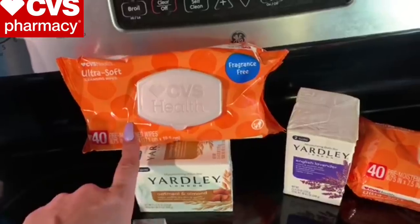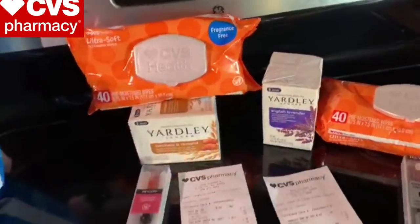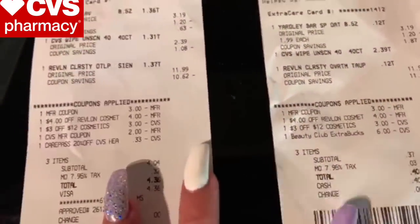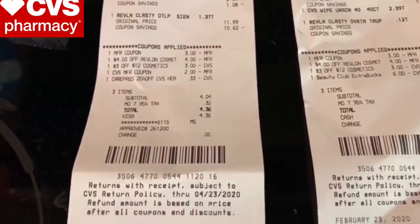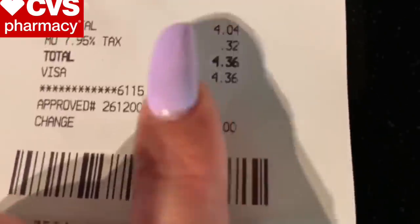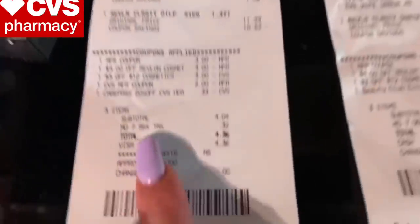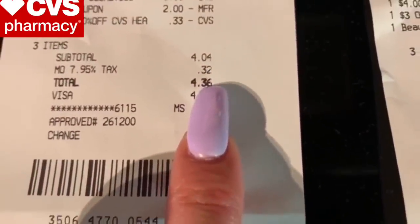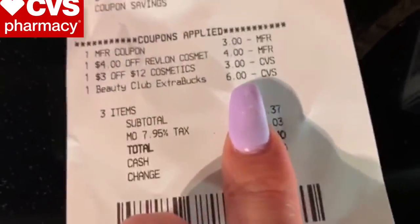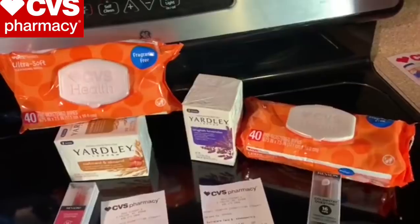If you have that CRT, you can grab a smaller pack and it'll be free for you. But the CRT would have to adjust down to what the smaller wipes cost. So I went ahead and grabbed the 40-count and paid $1.19 for each pack. I did get back a $4 extra buck for the Revlon and a $1 extra buck for the Yardley, so I got back $5 in ECBs. Care Pass took off 20% because I bought an item that qualifies. I have Care Pass on this account, so I paid $4.36 including tax out of pocket and got back $5 in extra care bucks. On the other transaction, I paid $6 with beauty extra bucks and also got back those $5 in extra care bucks.